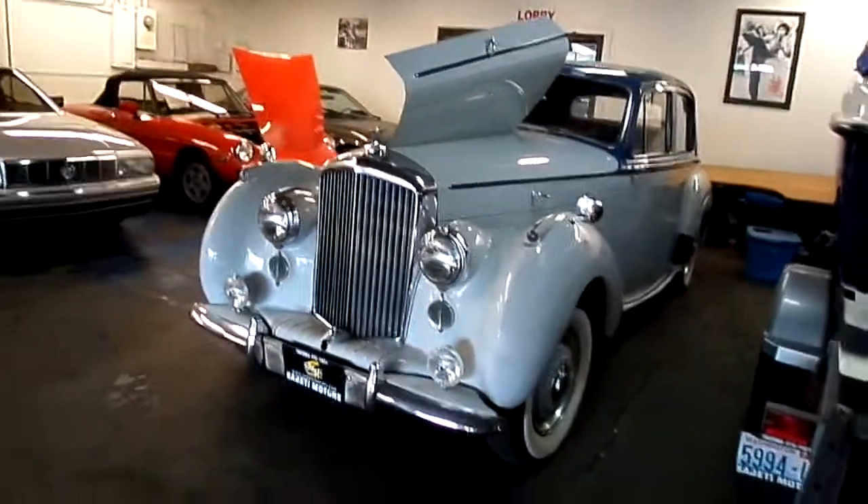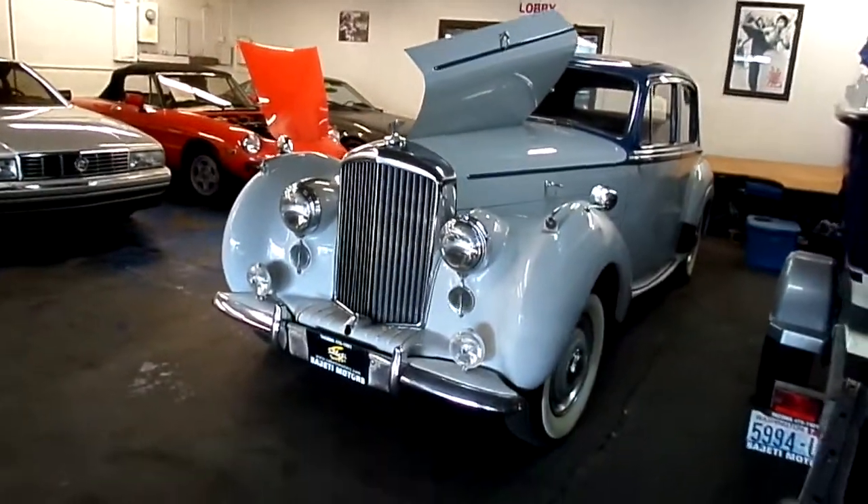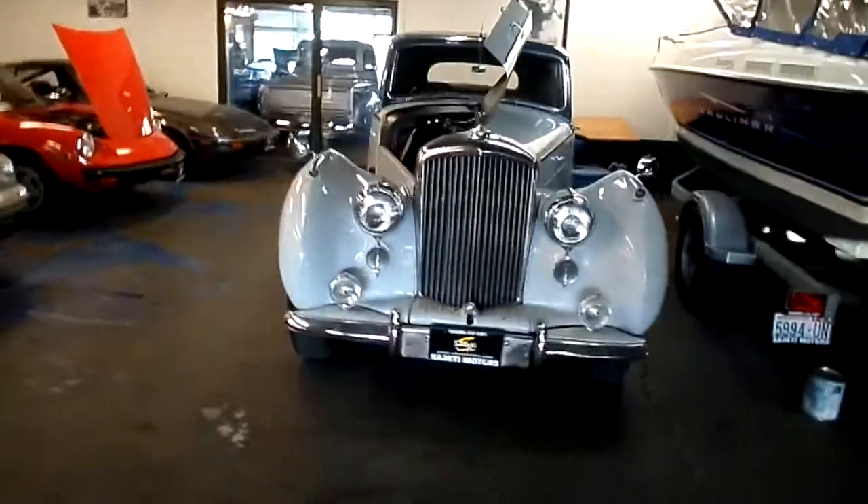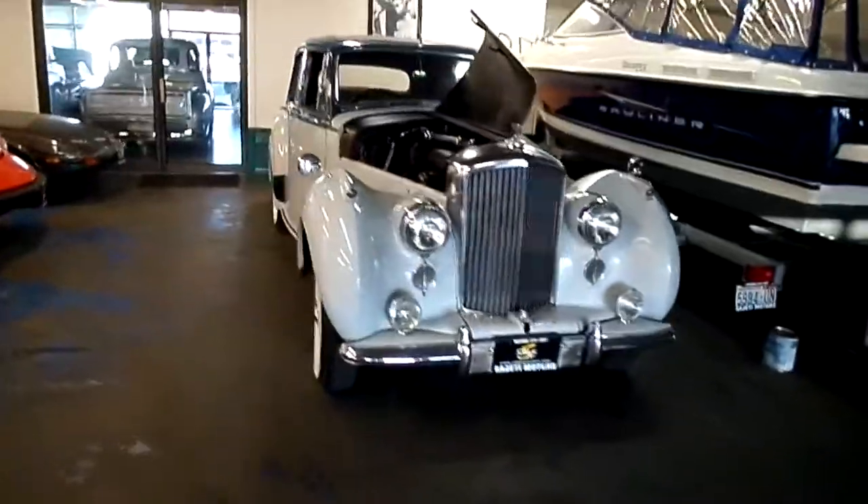That's what happened. In 1946, the model prior to this, the Mark VI Bentley, became the first model with the all-steel body.